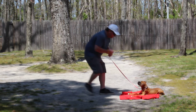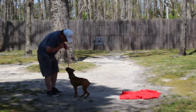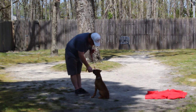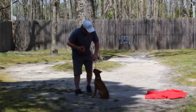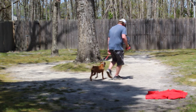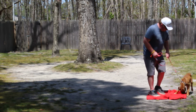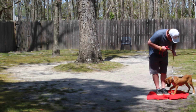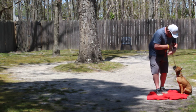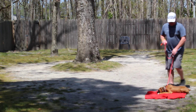He doesn't want to get up. This is your come command — he comes and sits. We're kind of in the shade; we'll do it again in the sun. So you can have him sit or lay down. Sit. Down. Stay. That's your down-stay.